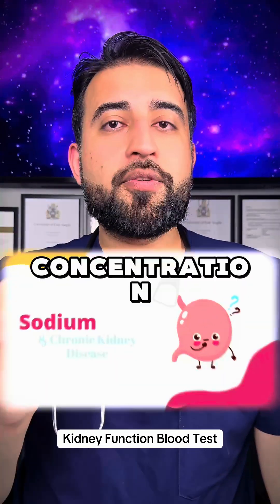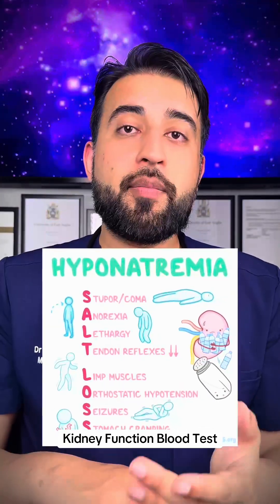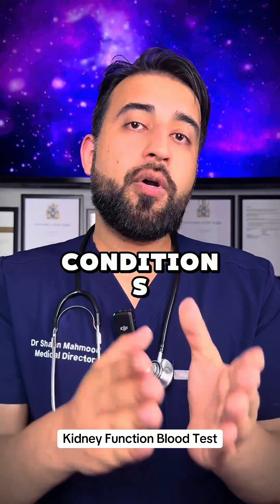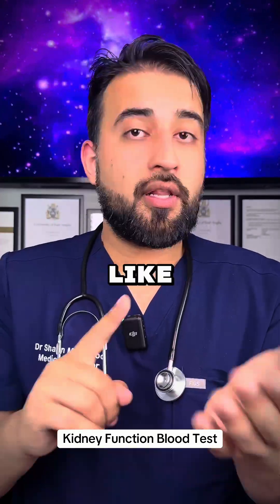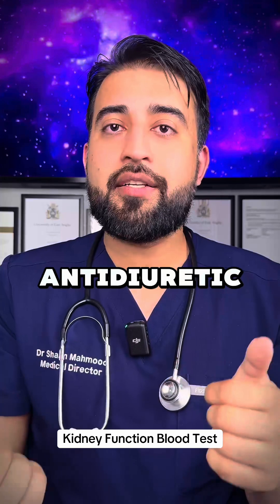Sodium — this tells us the sodium concentration in your blood. Low sodium, also known as hyponatremia, can be caused by things like excessive water intake, where you're diluting your blood, or conditions that cause fluid retention, like heart failure, cirrhosis, and syndrome of inappropriate antidiuretic hormone.